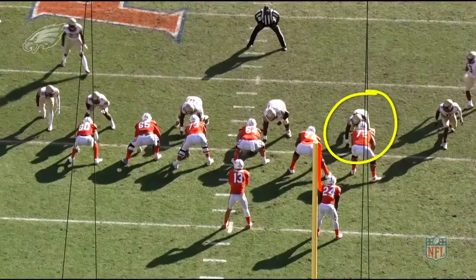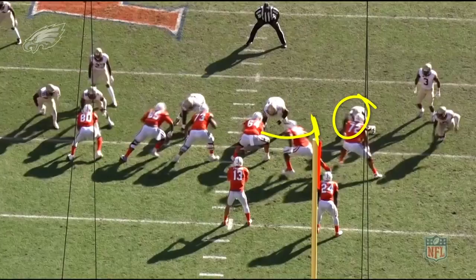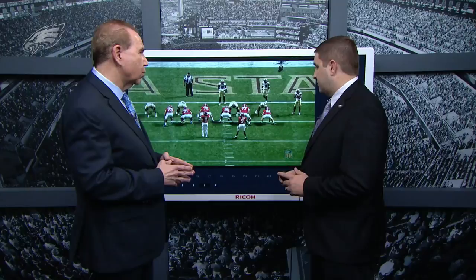That being said, he was still able to disrupt plays in the backfield. Here you see him take on the center who tries to come over to make an angle and leverage block on him, and he does a really nice job — a classic example of using strength and hands well to control and displace the blocker just enough to clear the edge and get to the quarterback.